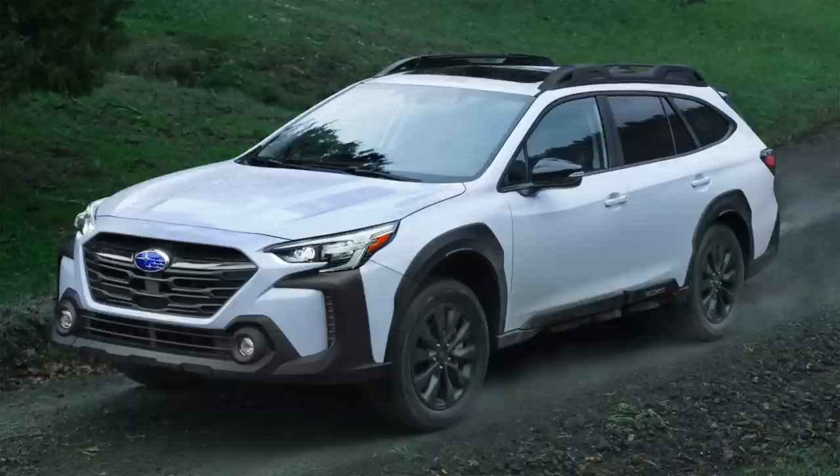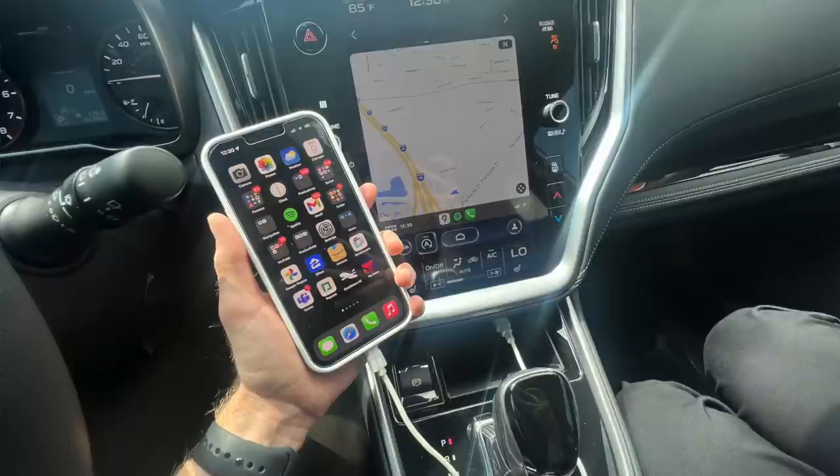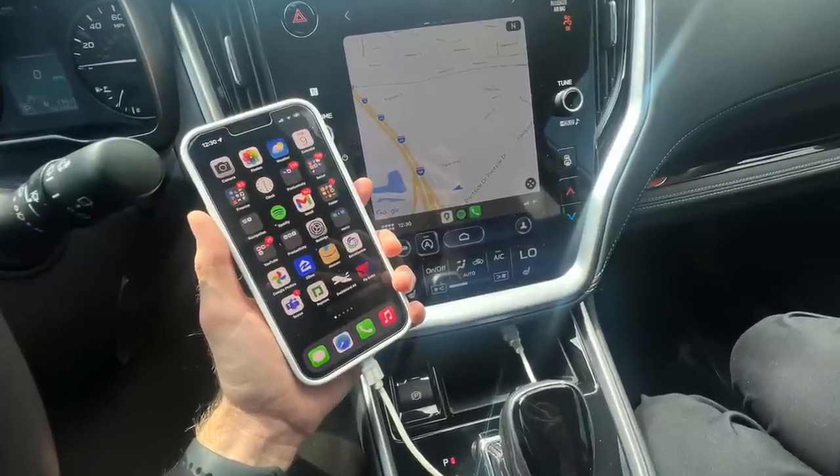On my 2023 Onyx that I just ordered, I actually opted out of the optional package and the turbo engine because I don't necessarily need the power — although it is really fun to drive the XT — and I didn't need the moonroof or navigation. I'm going to use Apple CarPlay for navigation, which displays on the screen and in my opinion is easier to use and looks better. So if you want to save yourself a few bucks, you can opt out of the XT and the optional package.